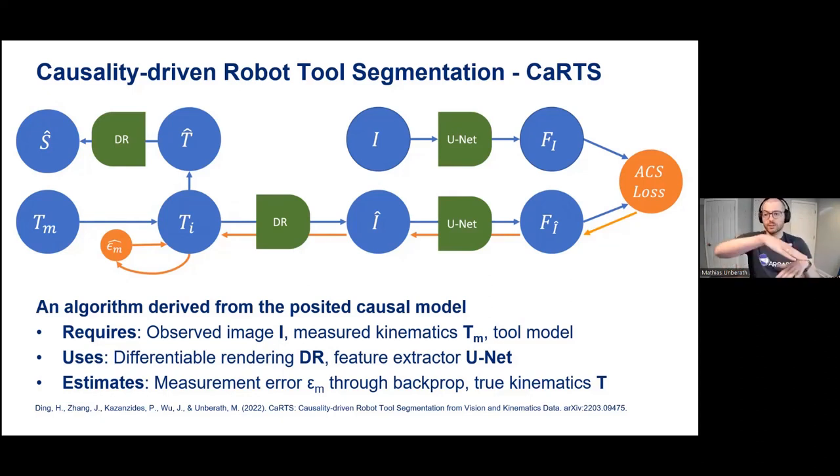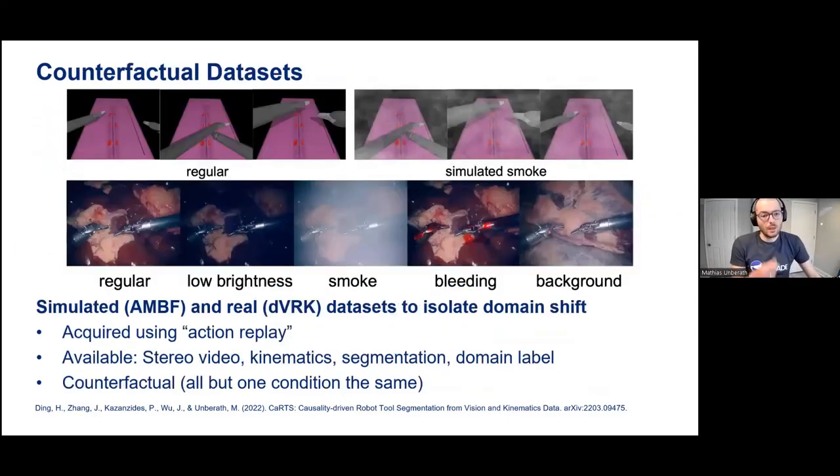Segmentation emerges through this alignment task by back-propagating into the robot kinematic parameters, which not only gives us segmentation masks but also gives us improved robot kinematics — which is a nice bonus.